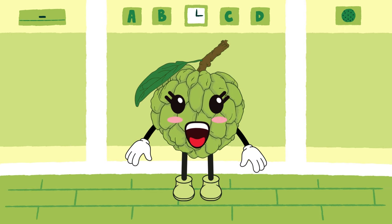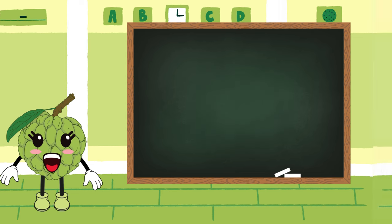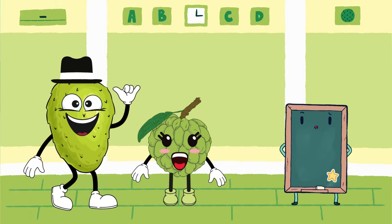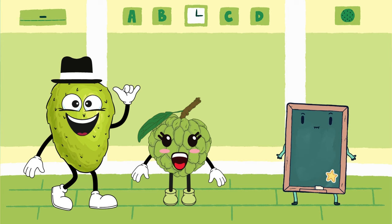Hello, pals. I'm Custard Apple, the sweet, creamy fruit with a bumpy skin and soft texture inside. Soursop and Custard Apple, you both look so intriguing. Can you tell us more about your similarities and what makes you special?